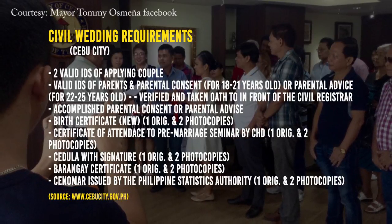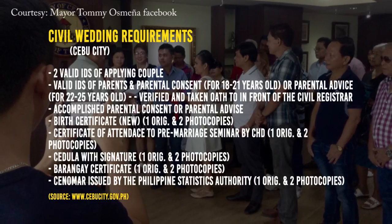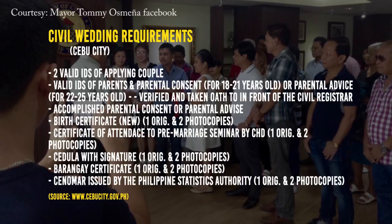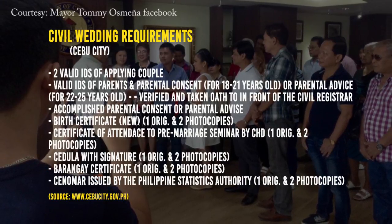For ages 18 to 24, appearance of both parents is needed with valid ID for parental consent and advice, one original and three photocopies.